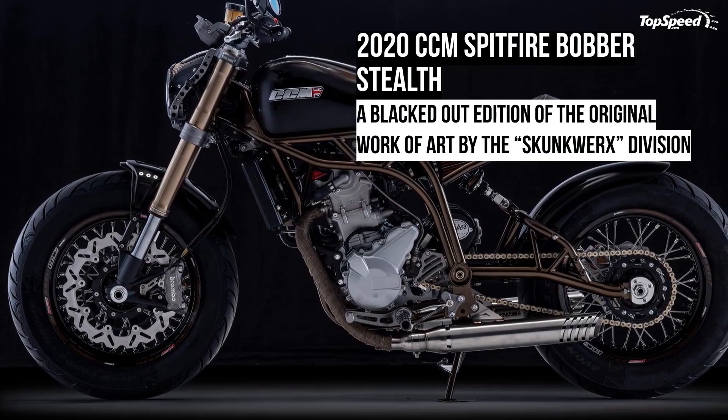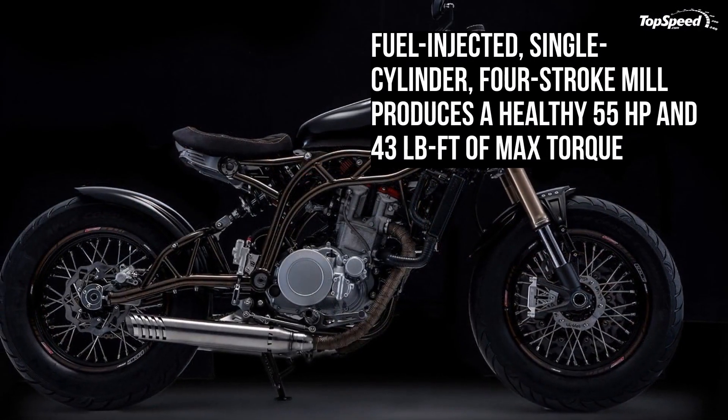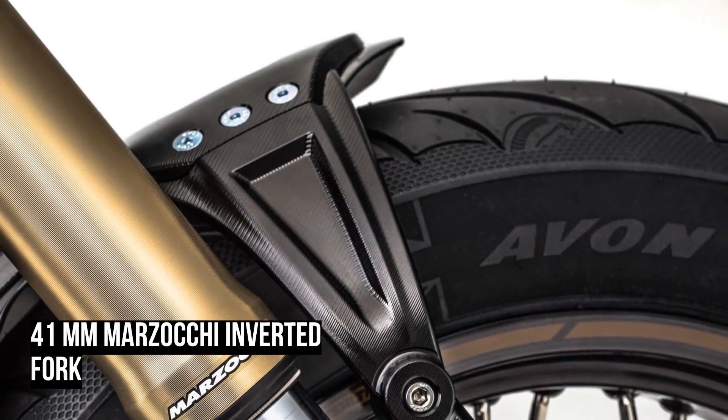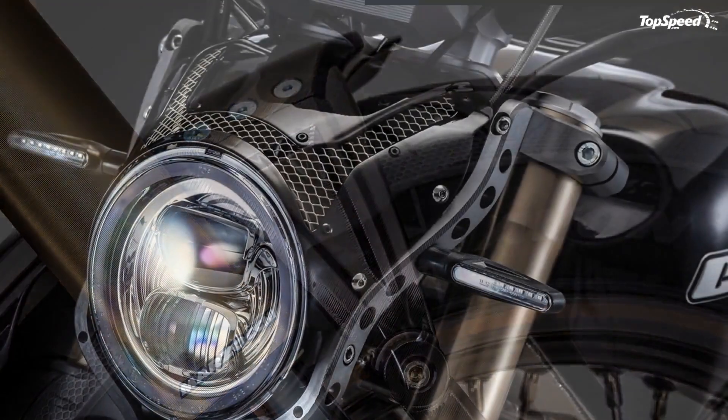The 2020 CCM Spitfire Bobber Stealth. Reminiscent of the Supermarine Spitfire, a British fighter aircraft from the times of World War II, the CCM Spitfire is the brainchild of a specialist division within CCM called the Skunkwer X-Team.